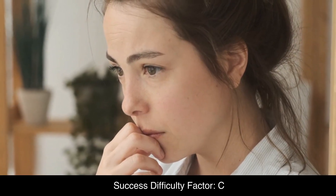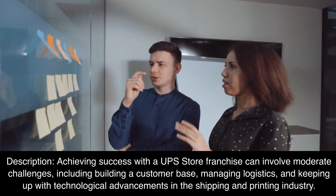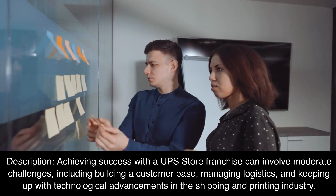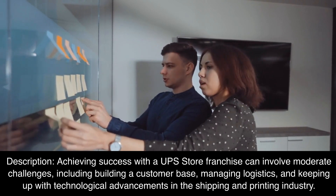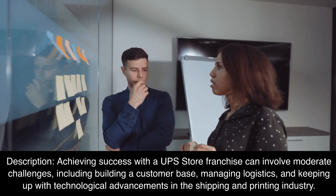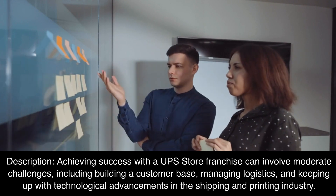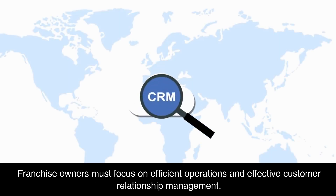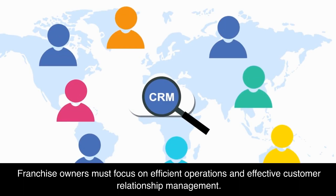Success Difficulty Factor: C. Achieving success with a UPS Store franchise can involve moderate challenges, including building a customer base, managing logistics, and keeping up with technological advancements in the shipping and printing industry. Franchise owners must focus on efficient operations and effective customer relationship management.